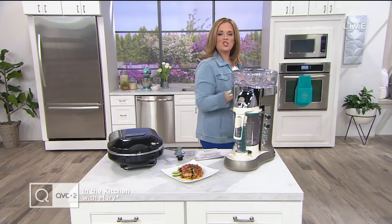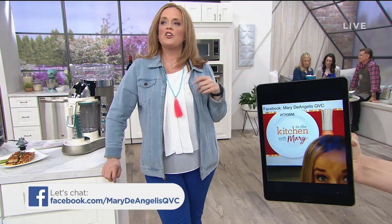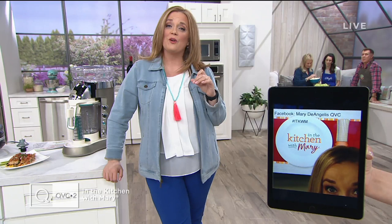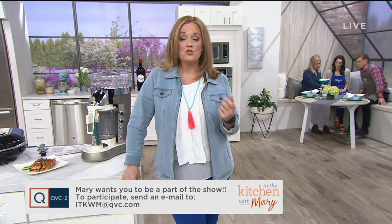You can join our Chat and Chew on Facebook.com. Look for Mary De Angelis QVC and you can chat along with other customers. Lucinda Scala-Quinn and Jennifer Kovich are in there now. You can chat along, ask questions, have a great time. We have Chris Campanelli in the show today who is also going to shake things up when we play some games. Post your pictures using hashtag ITKWM and you just might see your pictures and videos on this show.